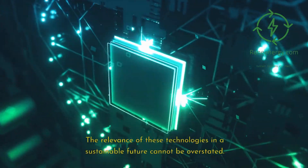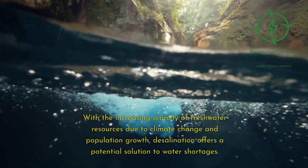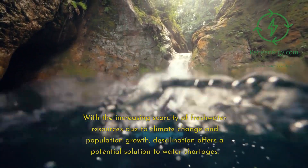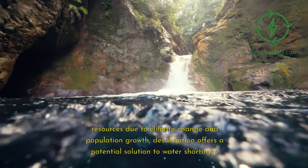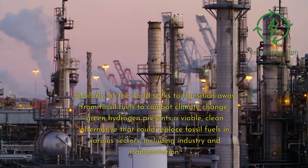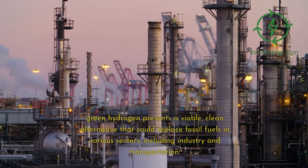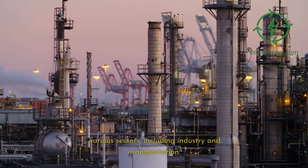The relevance of these technologies in a sustainable future cannot be overstated. With increasing scarcity of freshwater resources due to climate change and population growth, desalination offers a potential solution to water shortages. Similarly, as the world seeks to transition away from fossil fuels to combat climate change, green hydrogen presents a viable, clean alternative that could replace fossil fuels in various sectors, including industry and transportation.